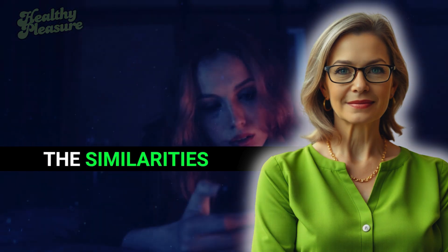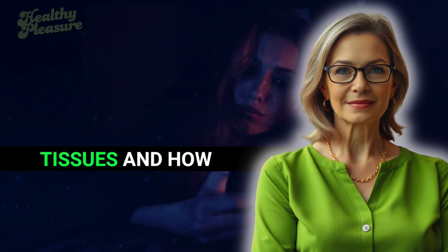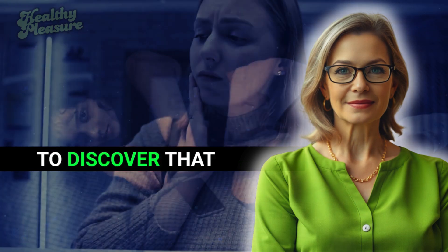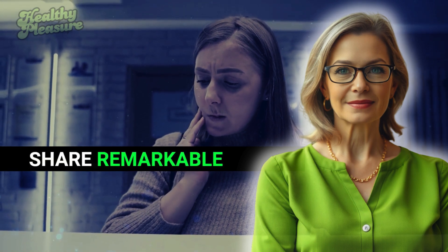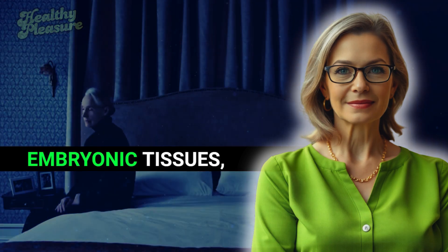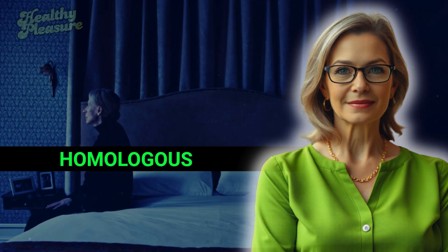Let's uncover the similarities and differences between male and female erectile tissues, and how they contribute to reproductive health. It's fascinating to discover that the structures of erectile tissue in males and females share remarkable similarities. Both male and female erectile tissues develop from the same embryonic tissues, which leads us to an important concept: homologous structures.